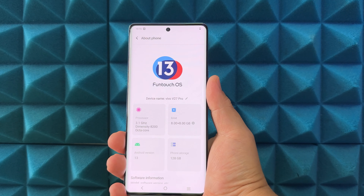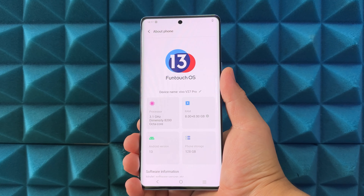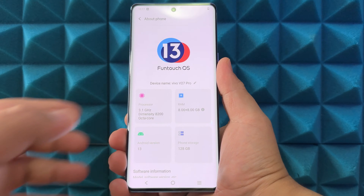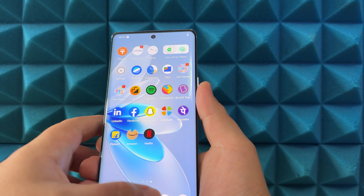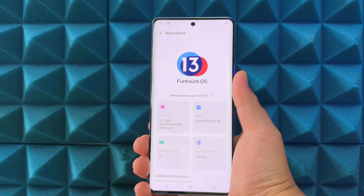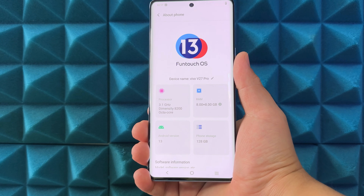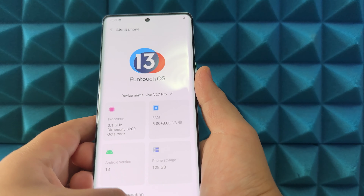Now performance. Going to About Phone — FunTouch OS 13, and we have a 3.1GHz Dimensity 8200 with 8 gigs of RAM plus 8 gigs of extended RAM, Android 13, and 128 gigs of storage. The Dimensity 8200 is the first time we're seeing it on the channel. It's not going to be at the level of the 9000 series, but it should be in the range of a higher-end Snapdragon 700 series.